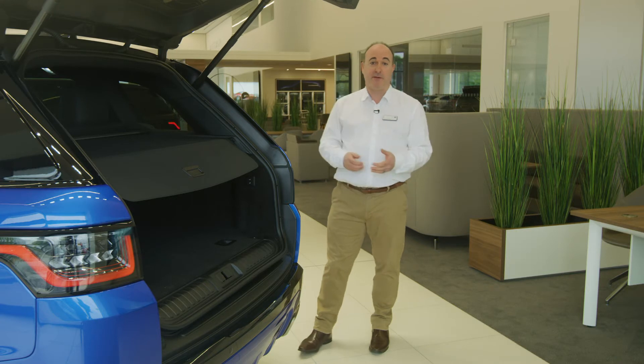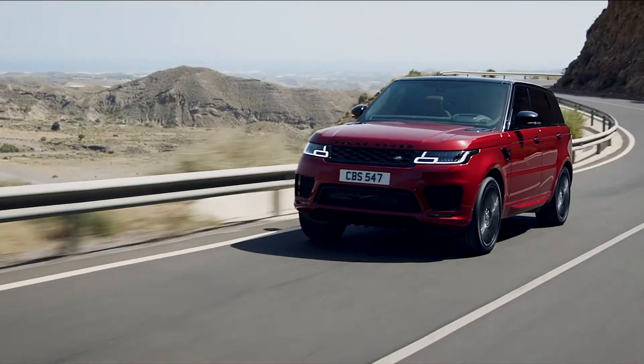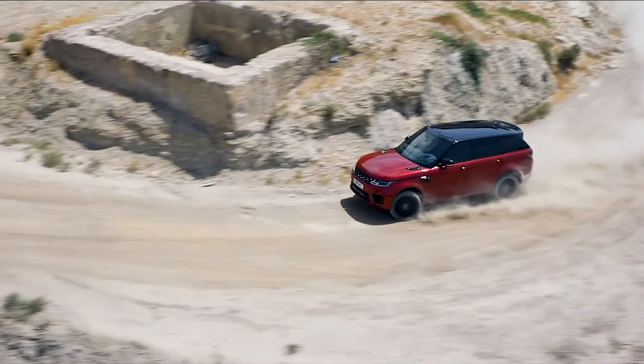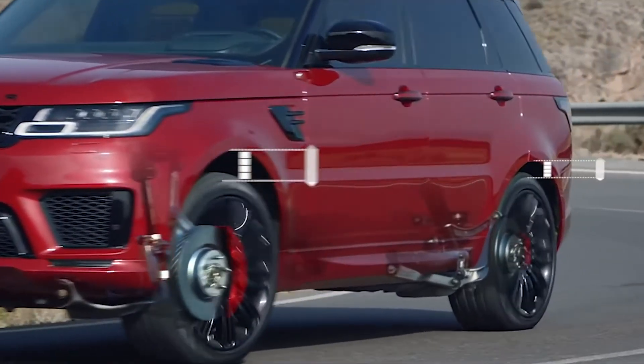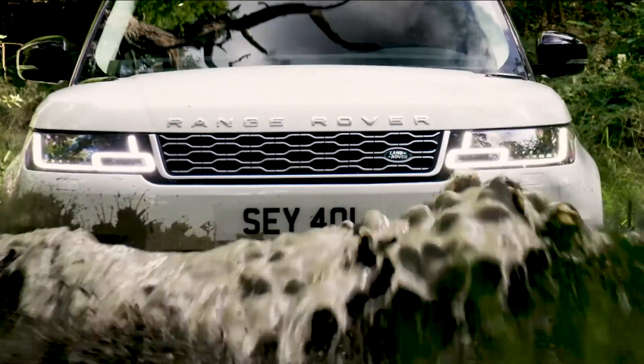The tailgate is powered and opens to reveal a capacious storage space. All Range Rover Sports ride on air suspension, which can adjust the stiffness to match the kind of driving you're doing, but also alter the height to give extra ground clearance.